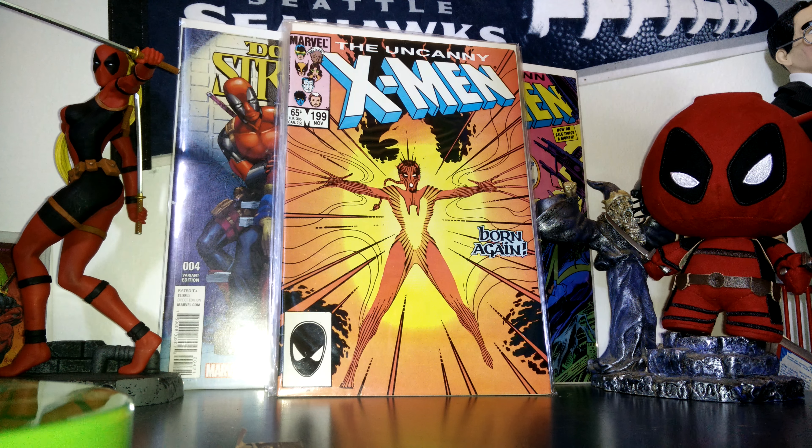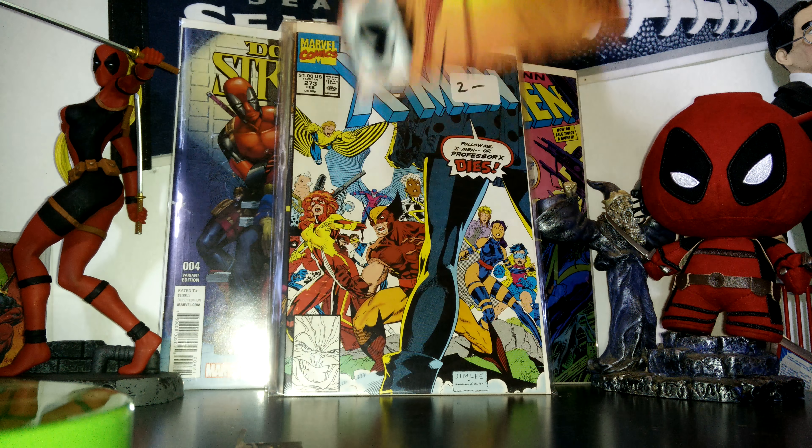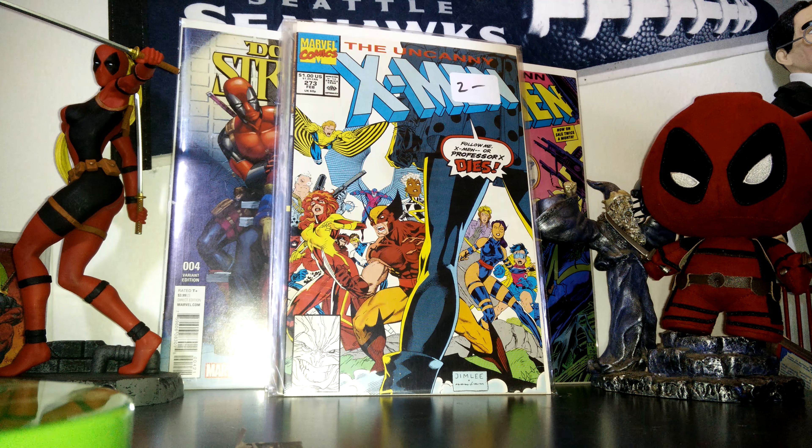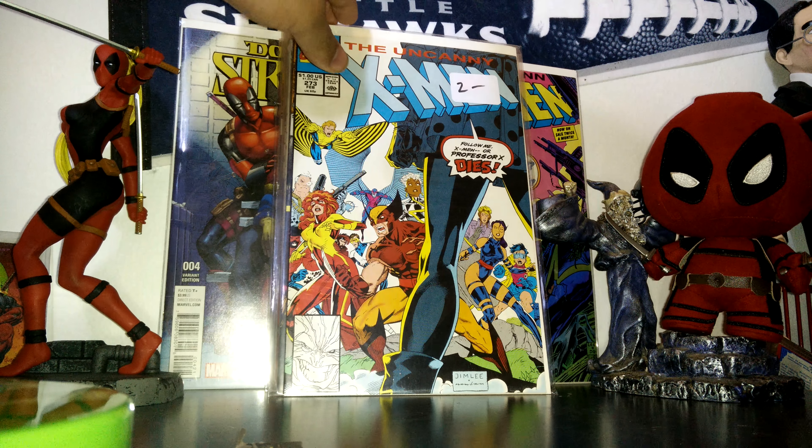And Uncanny X-Men 99 — this is the first Freedom Force. Issue 273, this is Gambit. He gets a new costume and has to fight Wolverine in the Danger Room. I'm really excited to read that. A little Jim Lee action.